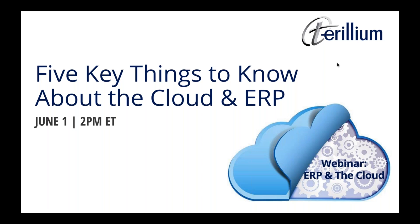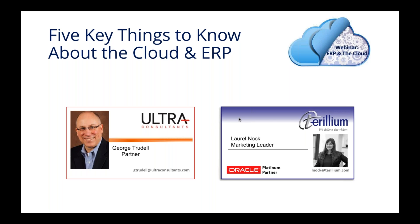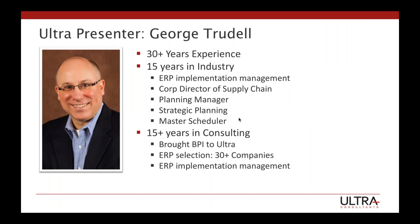Hello, everyone, and thank you for joining our webinar, Five Key Things to Know About the Cloud and ERP. My name is Laurel, and I'll be your host today. We're very fortunate to be joined by George Trudell, a partner at Ultra Consultants. George has over 30 years of supply chain and technology experience helping midsize manufacturing and distribution companies improve their businesses, and has worked in consulting for 15 years. He has deep experience with both process and discrete clients and ERP projects. George is APEX certified and has taught classes and spoken at conferences on business process improvement, ERP selection and implementation, and today we add Cloud ERP to that list.